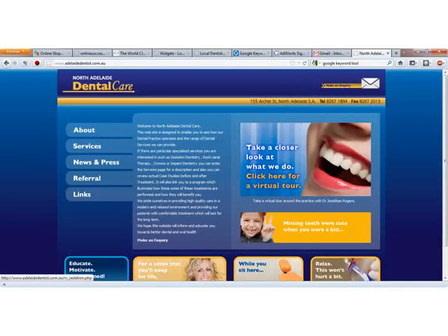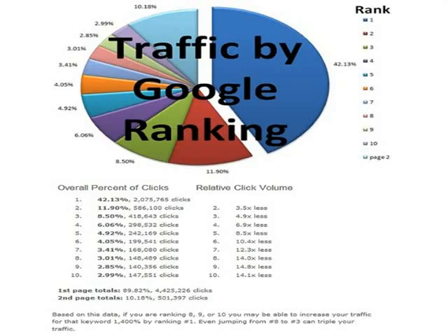Let me show you something. I don't know if you're aware, but this is one of your top competitors. They're already on the first page of Google and they're getting all kinds of business from it. Being on the first page of Google comes with some huge benefits.